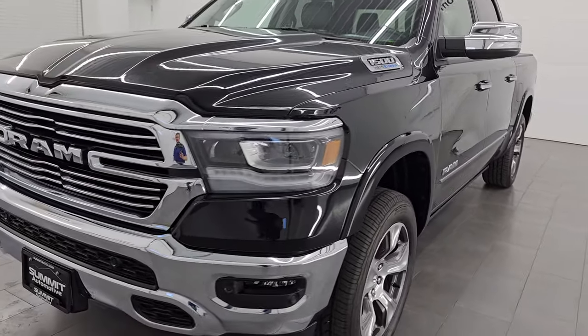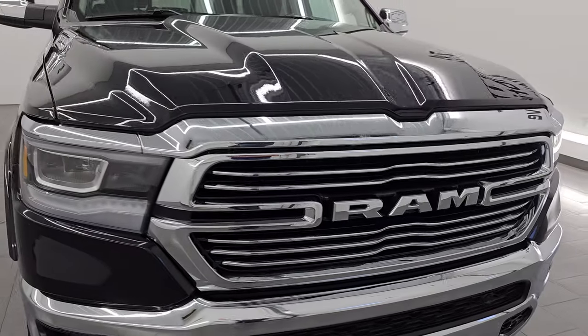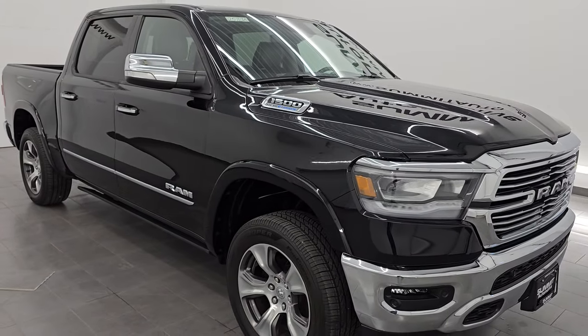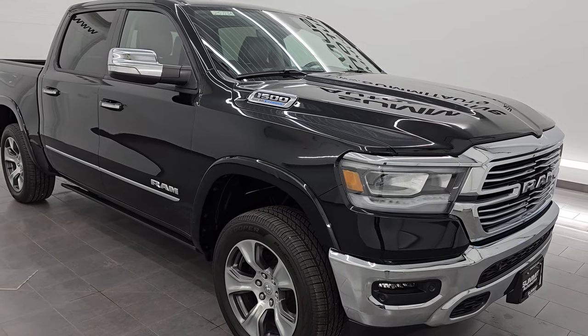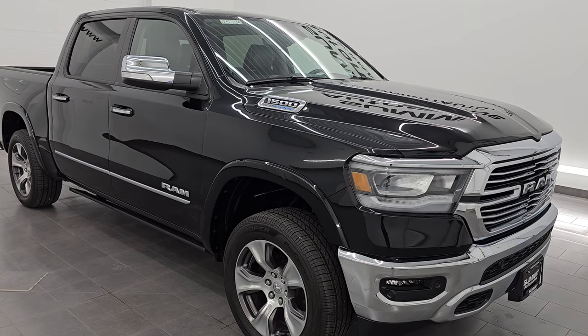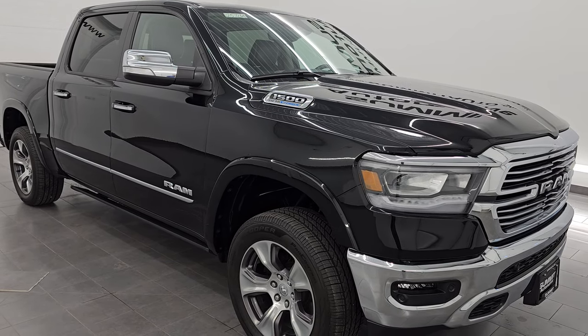This 2022 Ram 1500 has the 5.7 liter V8 Hemi engine with the e-torque assist, paired up with the 8-speed automatic transmission. This truck has been fully safetied and inspected by our service shop per the state of Wisconsin inspection process. It has a fresh oil and filter change.